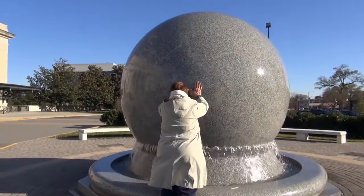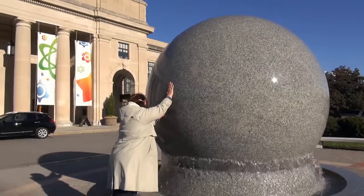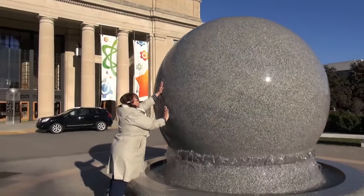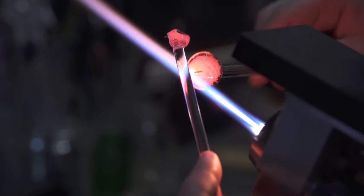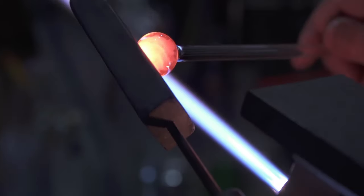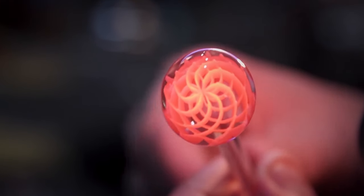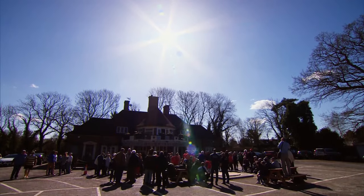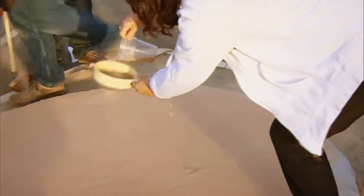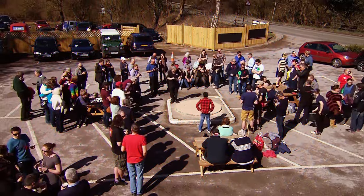Germany also holds the record for making the world's largest marble — a 1,500-pound sphere, 681 kilograms. The invention of the glass marble revolutionized marble production, making them more affordable and accessible to children. As a result, marbles became increasingly popular as toys, and in the early 20th century, the game of marbles became a popular spectator sport, with organized tournaments held in many countries like the United States and Germany.